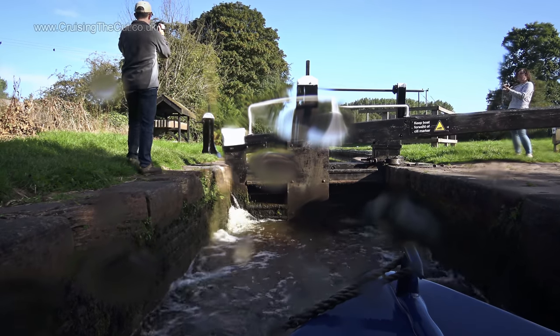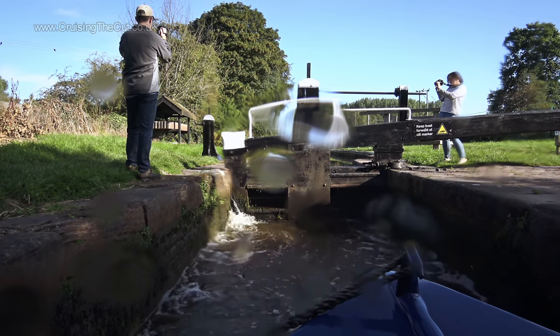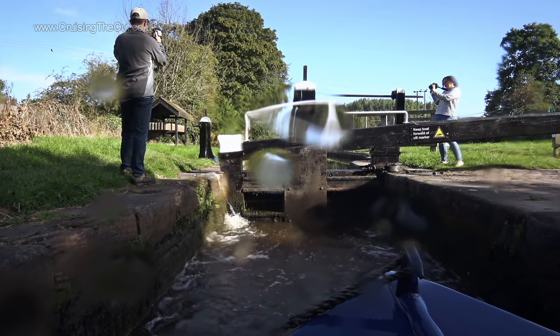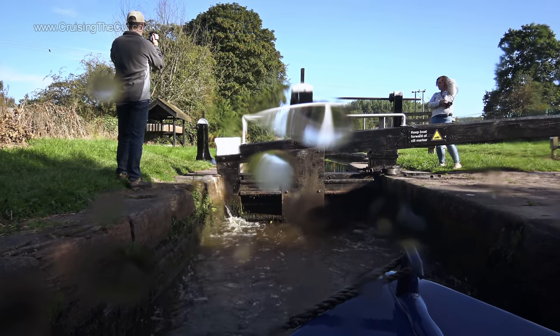While Jasmine filmed the lock, I filmed her filming the lock. It's a bit like Inception, but with camcorders instead of dreams. This is what happens when video makers get together and it's very poor of me because I should have been paying attention to the boat in case of mishap.